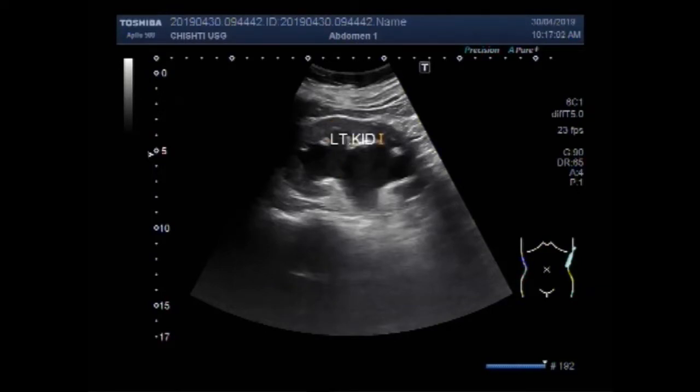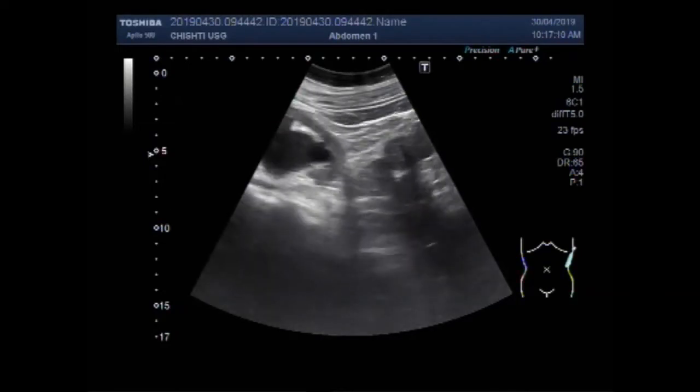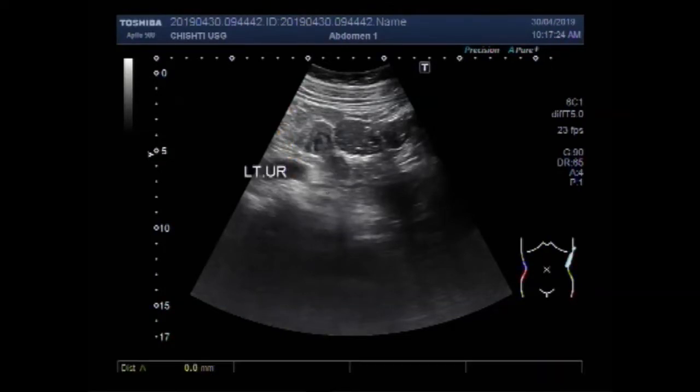You can see this is the left kidney. This is the pelvic ureteric junction. Now you can see the ureter — this is the left ureter. The diameter of the ureter is about 13.4 millimeters.